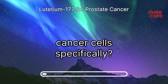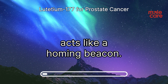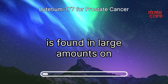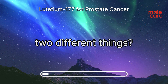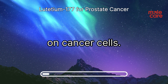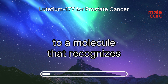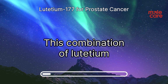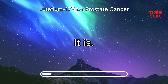Lutetium-177 is combined with a special molecule that acts like a homing beacon. This molecule attaches to a protein called PSMA, which is found in large amounts on the surface of prostate cancer cells. Think of PSMA as a signpost on cancer cells — the lutetium-177 is attached to a molecule that recognizes this signpost and delivers the radiation directly to the cancer cells. This combination allows the treatment to be so precise.